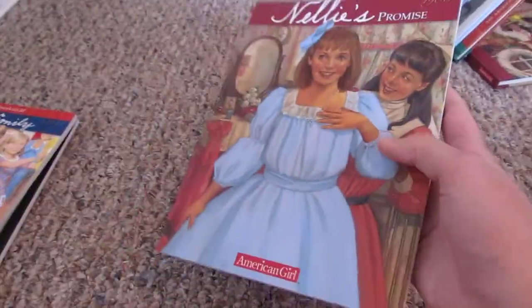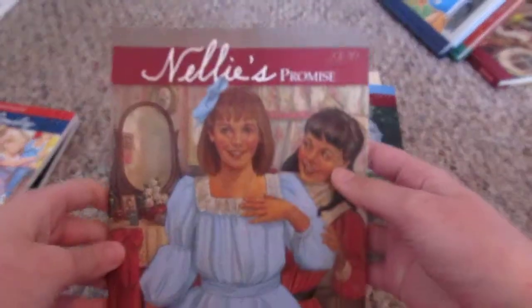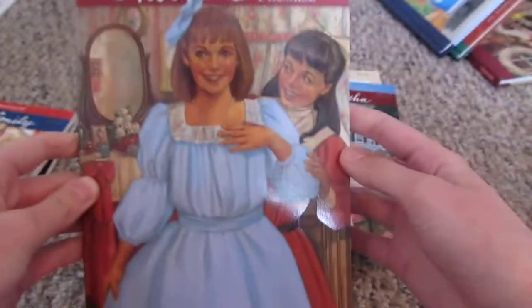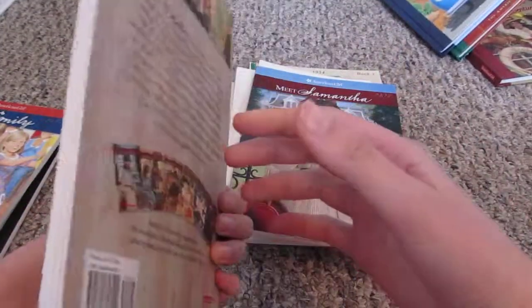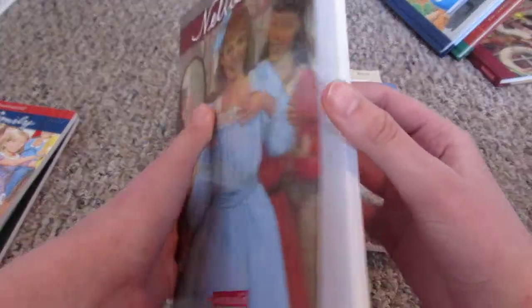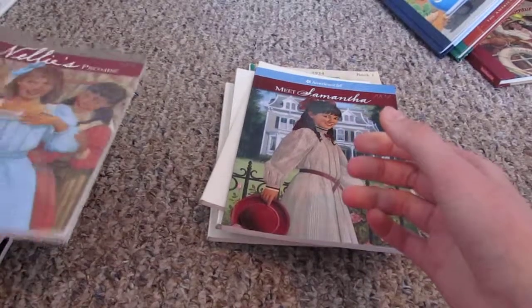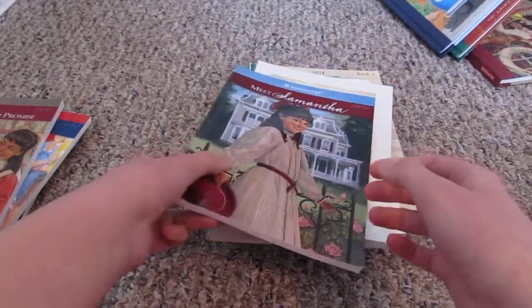Keep that one nice. This is my sister's book — Nellie's Promise — because she has Nellie, she owns her, and I have Samantha, so we have the best friends thing. She's never opened it, it's brand new. I have read it though, because I got it from the library before she got Nellie.